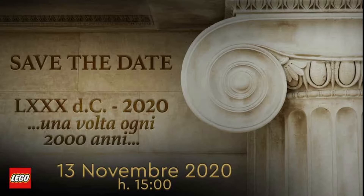The teaser has a little year graphic showing 2020 and then says 'Una volta ogni 2000 anni' — Italian for 'once every 2000 years.' At the bottom is the date of the announcement: 13th of November 2020 at 1500 hours, which is 3 p.m. I'm guessing that's 3 p.m. Italian time, though I'm not sure of the exact time zone.